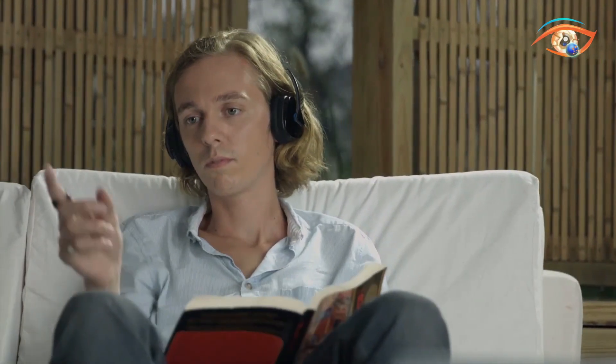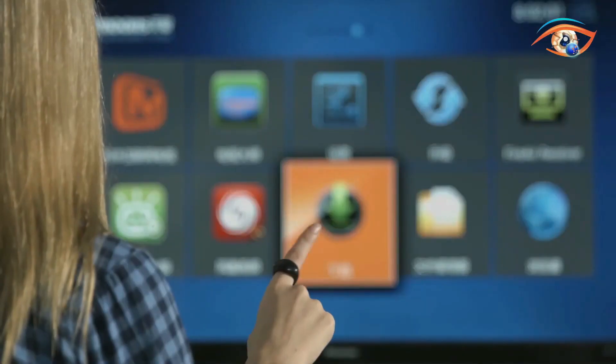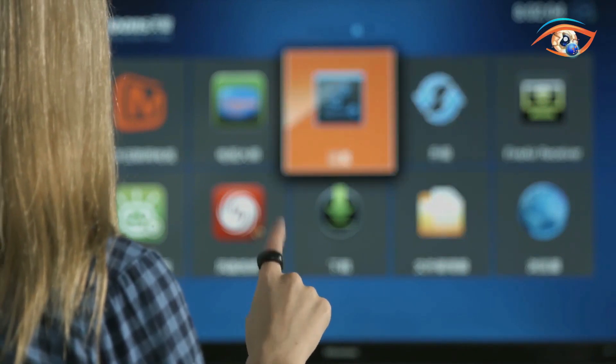Embrace the future of wearable technology with the RUI One Ring, where a simple accessory becomes a powerful interface, bridging the gap between you and a world of possibilities.